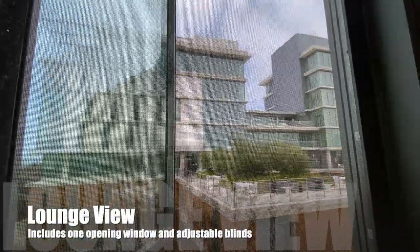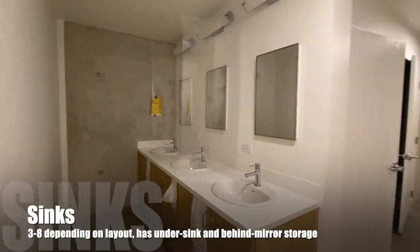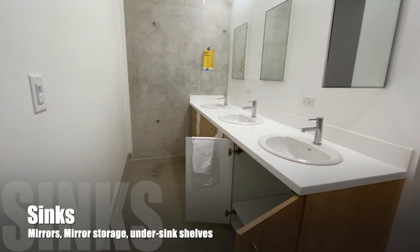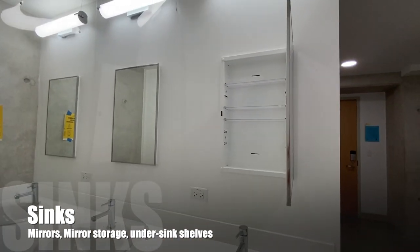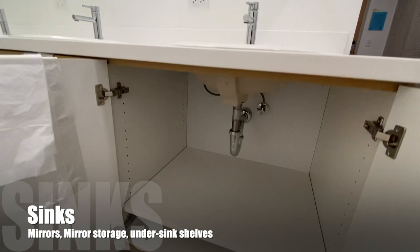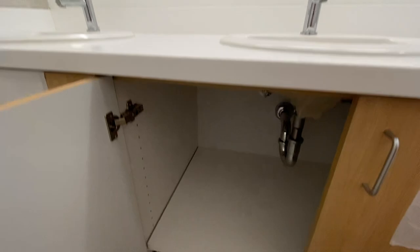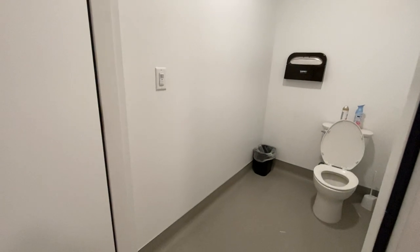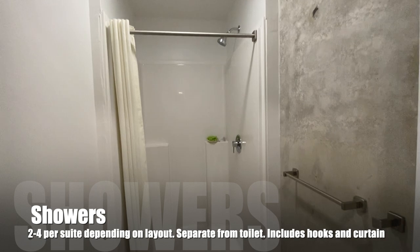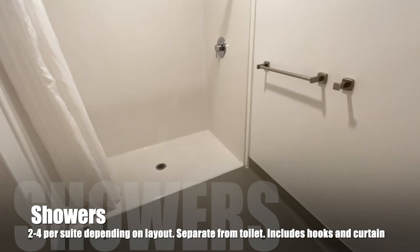Here's our view of the Social Sciences building from the lounge. The window includes one openable window and adjustable blinds. Each suite has three to eight sinks depending on your layout, and each sink is normally shared by two people. Sinks have mirrors, mirror storage, and under-the-sink shelves. Each suite has two to four toilets and two to four showers depending on your layout. The showers are separated from the toilet and the sinks, and include hooks and a curtain.